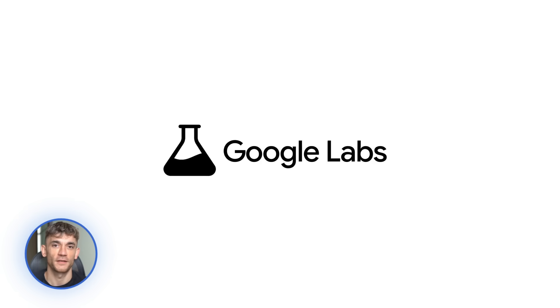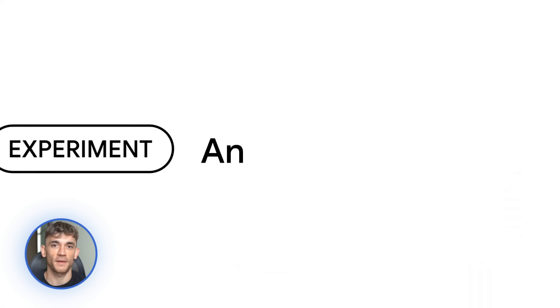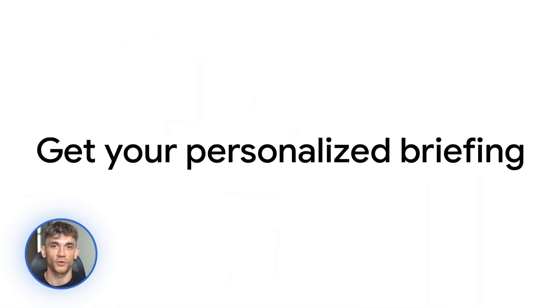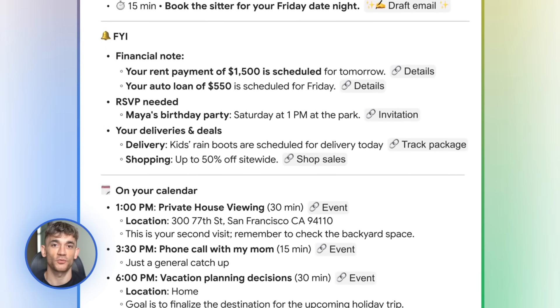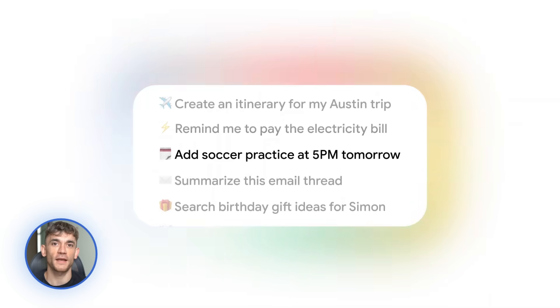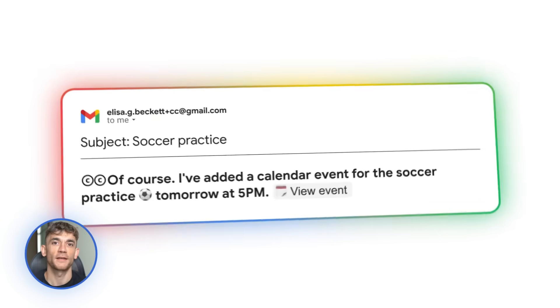Next update: CC from Google Labs. This one is wild. CC stands for carbon copy, like in email, but this is way cooler than that. It's basically an AI agent that works as your personal assistant. Every morning you get a briefing email — it pulls info from your Gmail, your Google Calendar, your Google Drive, and gives you a summary of your day. But here's where it gets crazy: you can reply to that email and give it tasks. For example, if the briefing mentions a client meeting at 2pm, you could reply and say, hey, pull the proposal we sent them last week and create talking points for the meeting.